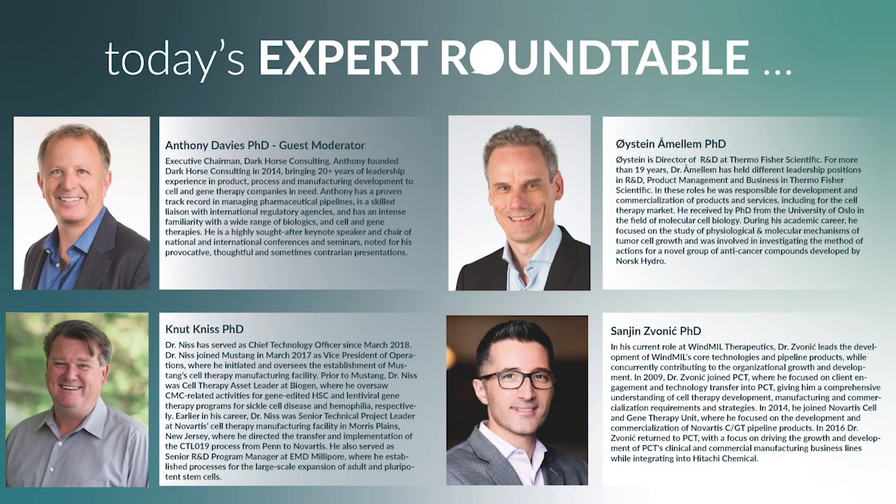Welcome to the Cell and Gene Therapy Insights Expert Roundtable on the latest developments in immuno-oncology manufacturing and progress towards streamlined commercialization. I'm delighted to be joined by four leading experts today who will be sharing their experience and perspectives.